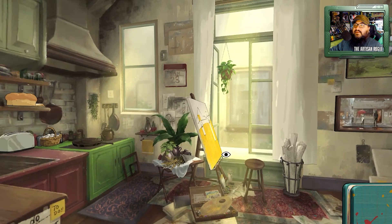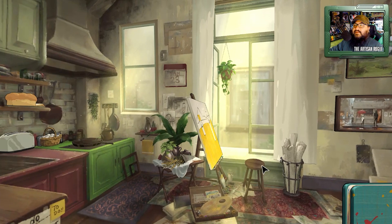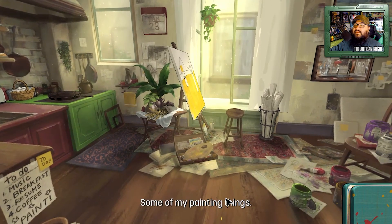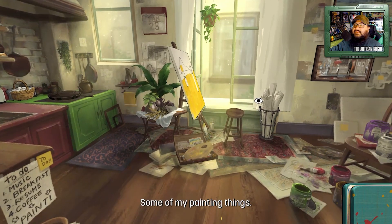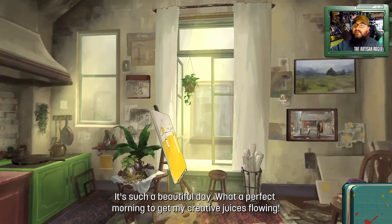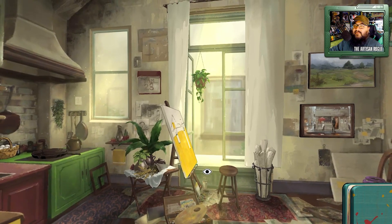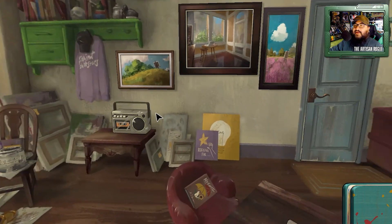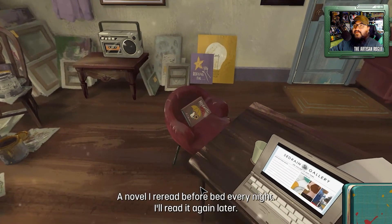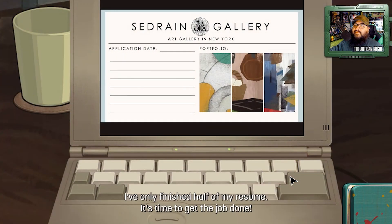Already looking around, nothing else to really do right now. Can I go back to this? Some of my painting things. I should probably sit down and paint the rest of that because it doesn't seem that hard. Here I am knocking another creator right out. There's some stuff here — a novel I reread before bed every night, I'll read it again later. I used to do that. I've only finished half of my resume — it's time to get the job done.